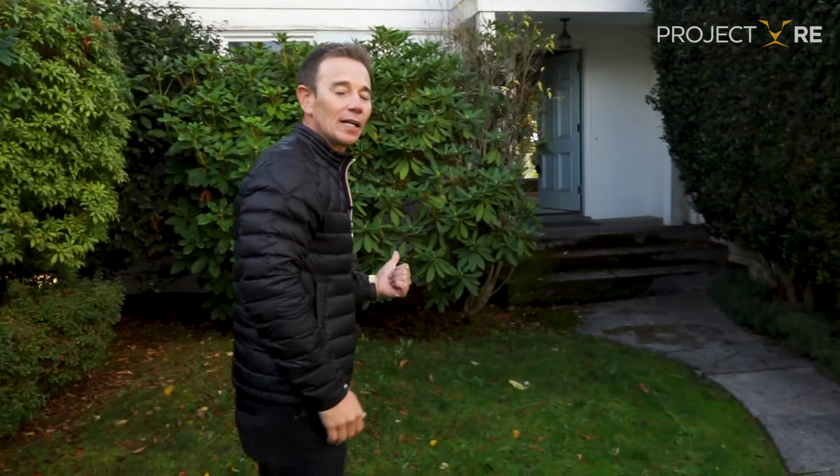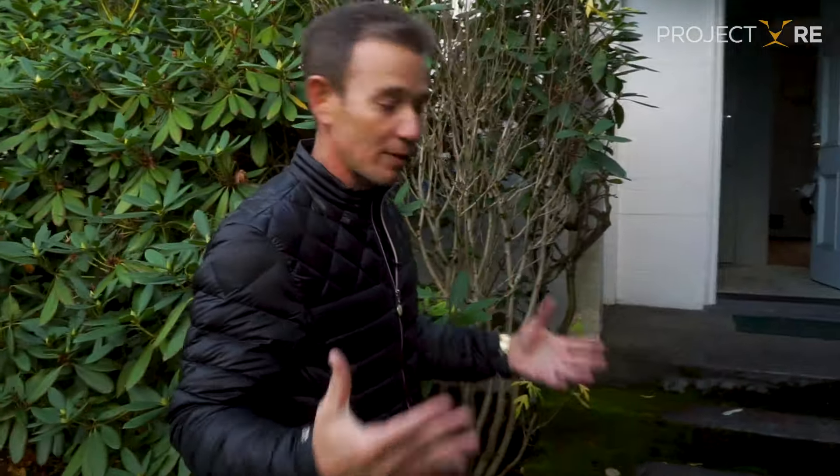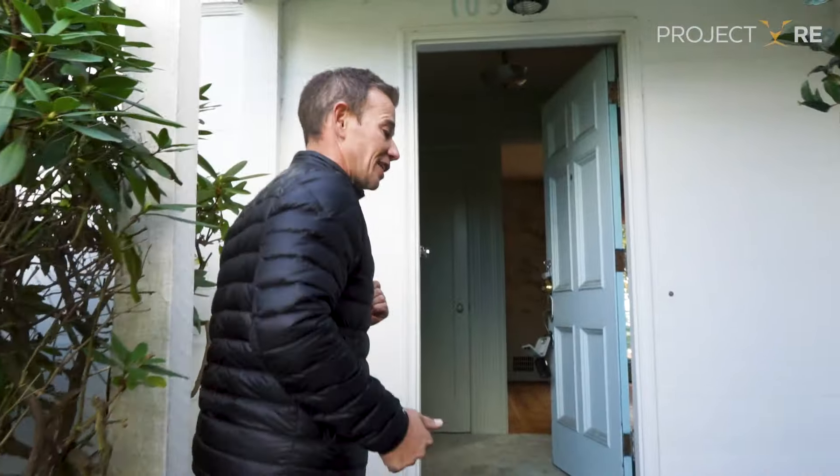It's James Daynard with Project RE, and we just bought another house. Come take a look at it. We are in the Blue Ridge neighborhood of Ballard. This is a great residential neighborhood outside the city of Seattle. They have larger lots, they're very family friendly, lots of amenities, and we got some pretty cool views inside you can check out in a second.